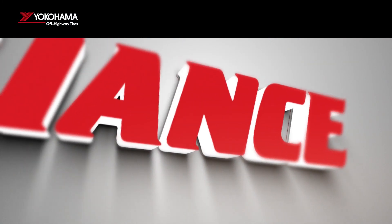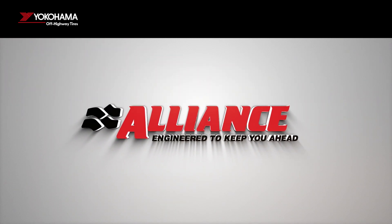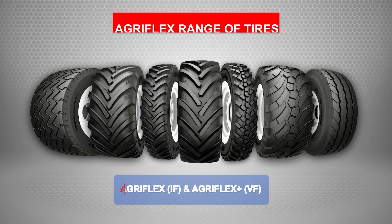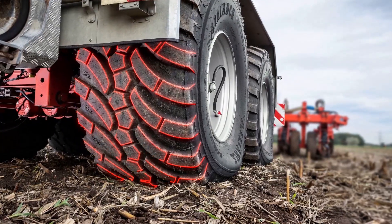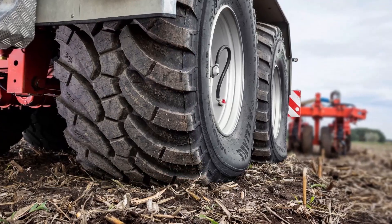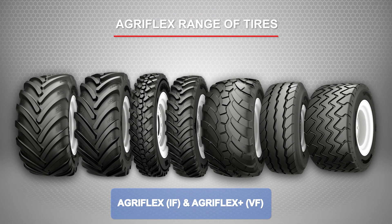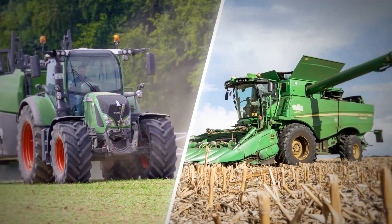Being one of the leading brands in farm tire innovation, backed by strong technical expertise, Alliance brand from Yokohama Off-Highway Tires offers the AgriFlex range of IF and VF tires — protecting and caring for the most valuable asset of the farmer: the soil. Alliance offers a complete range of IF and VF tires for every machine and every job on the farm, from tractors to combines.